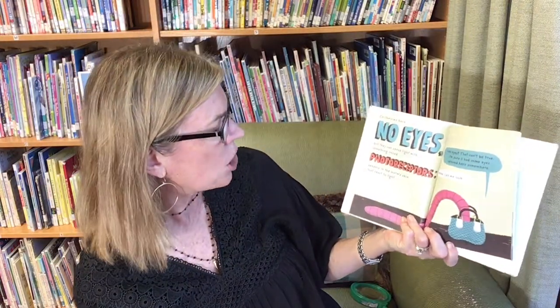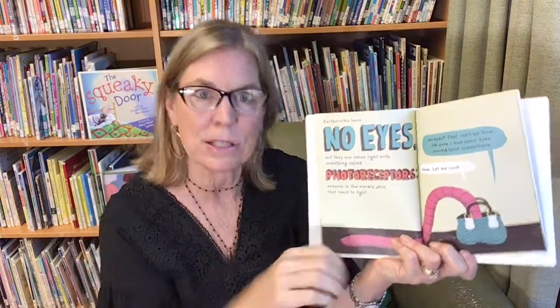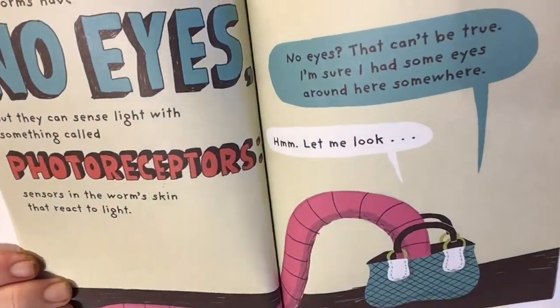Earthworms have no eyes, but they can sense light with something called photoreceptors — another big word! Sensors in the worm's skin that react to light. That's why every time you try to take a worm out, it immediately goes back into the dirt. Earthworms move by squeezing their muscles, causing their bodies to contract and expand.